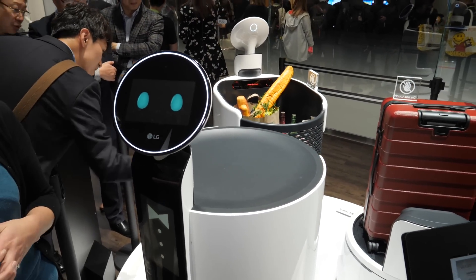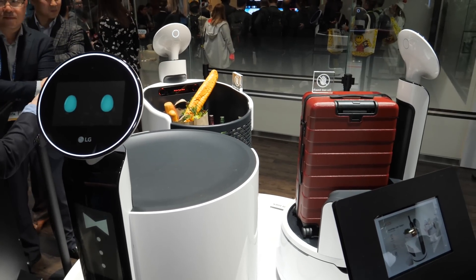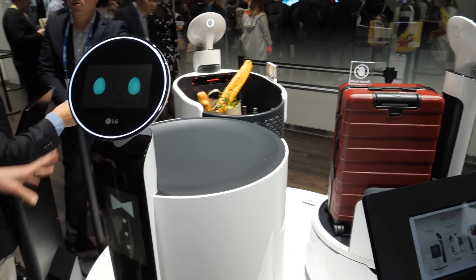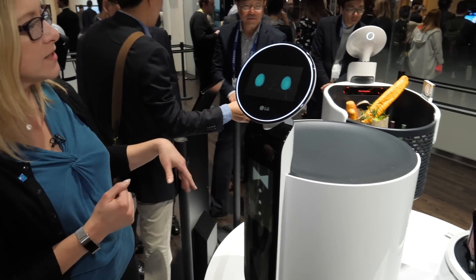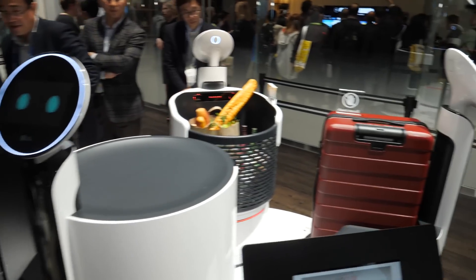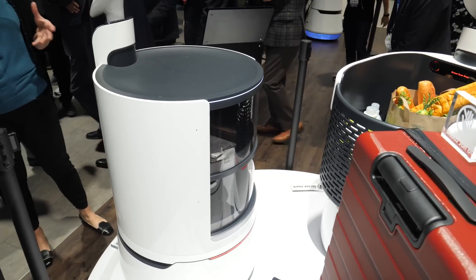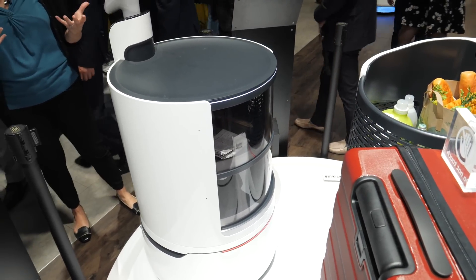We're here at LG taking a look at three concept robots that LG has developed as part of the Chloe robots. This one is the serving robot, and if you take a look on the back, you'll see that there's actually a little serving tray that's enclosed. LG thinks that this might actually go well at an airport or a hotel.